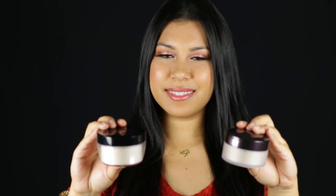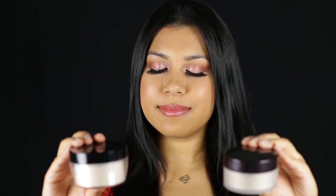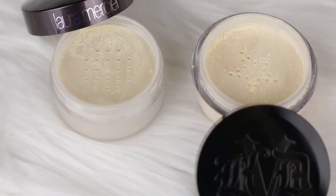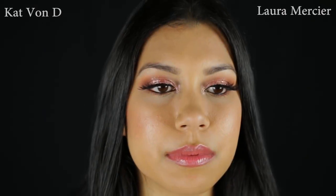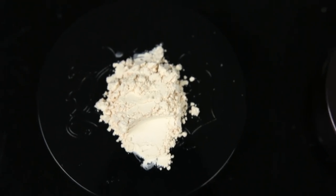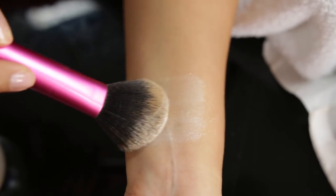Overall, both powders worked beautifully. They blended effortlessly and seemed to minimize pores. I've been wearing them now for most of the day. In flash photography, I did not notice any white flashback with either powder. As used to set my concealer, I did not notice any creasing or cakeiness with either product. The Kat Von D is more finely milled and it does have a very subtle sheen compared to the Laura Mercier, I guess because of the mica.